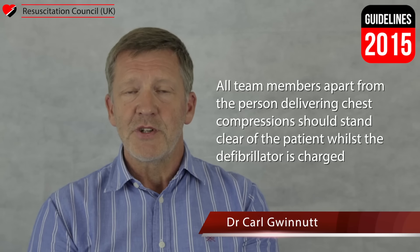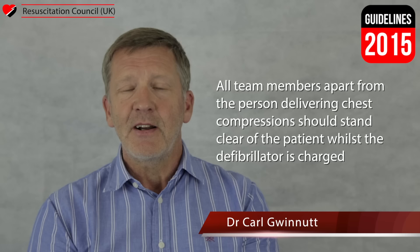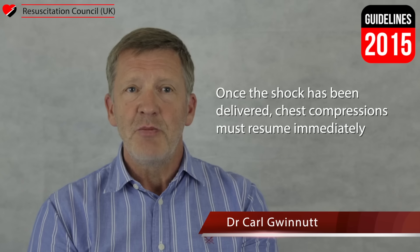All team members apart from the person delivering chest compressions should stand clear of the patient whilst the defibrillator is charged. The final safety check and warning to the person delivering compressions to stand clear immediately before defibrillation should be undertaken rapidly but efficiently. Once the shock has been delivered, chest compressions must resume immediately.